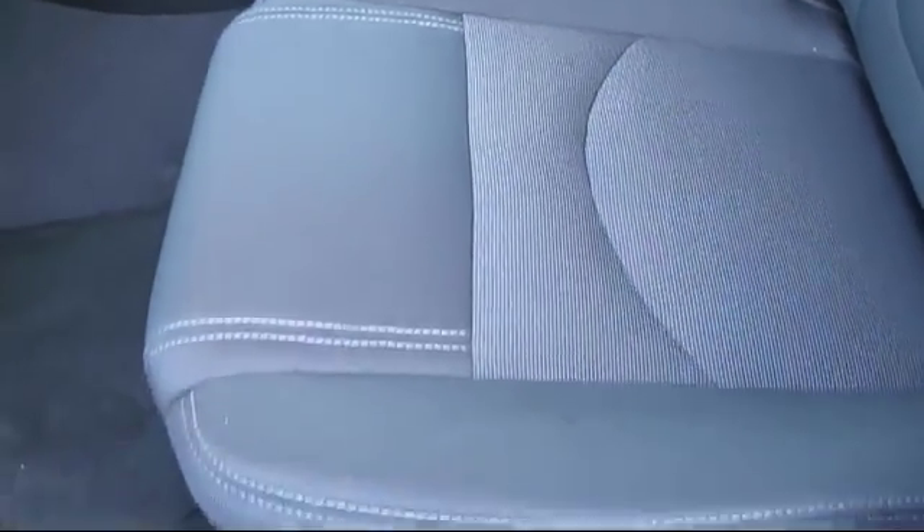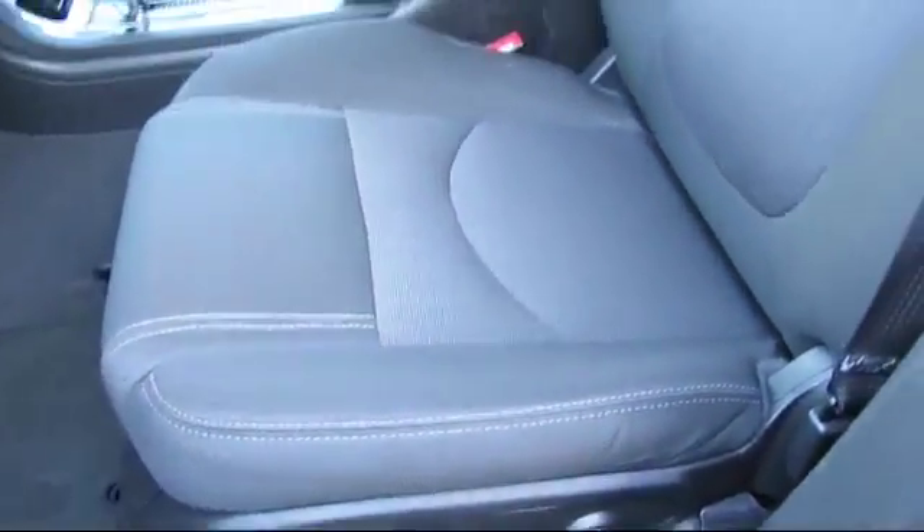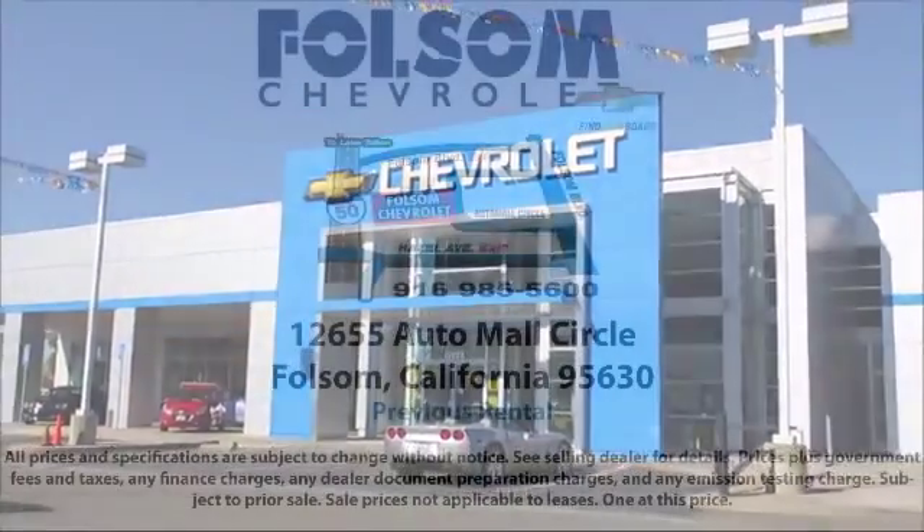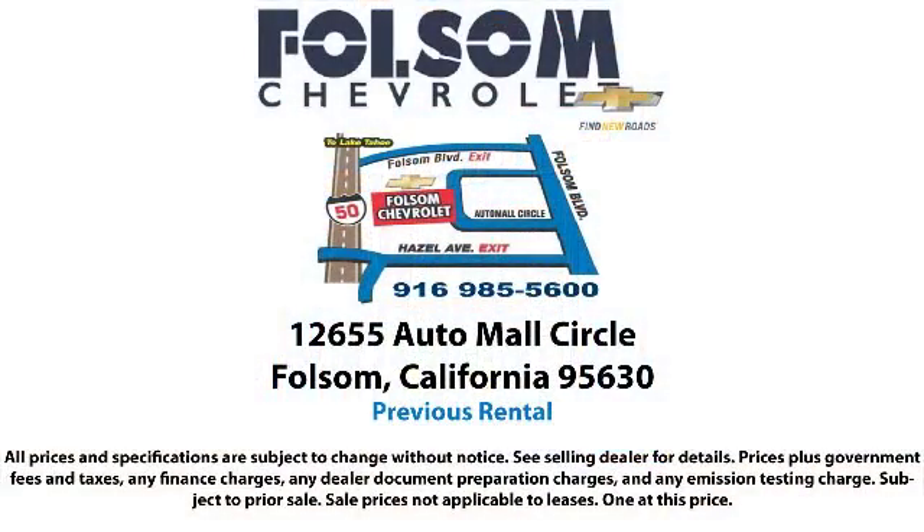Bad credit, no credit, no problem — Folsom Chevy can help. There's a huge selection of used vehicles, so take your test drive today. Come into Folsom Chevrolet here in the Folsom auto mall.